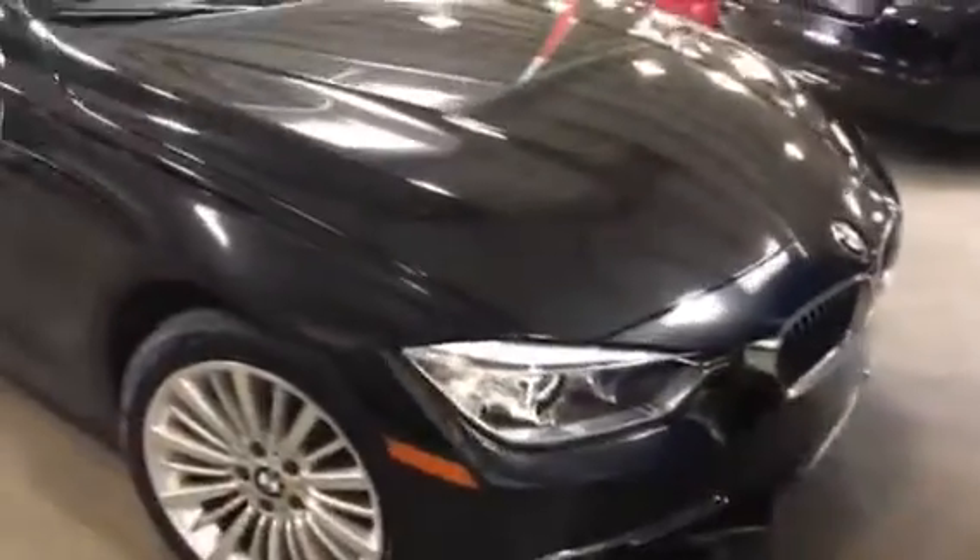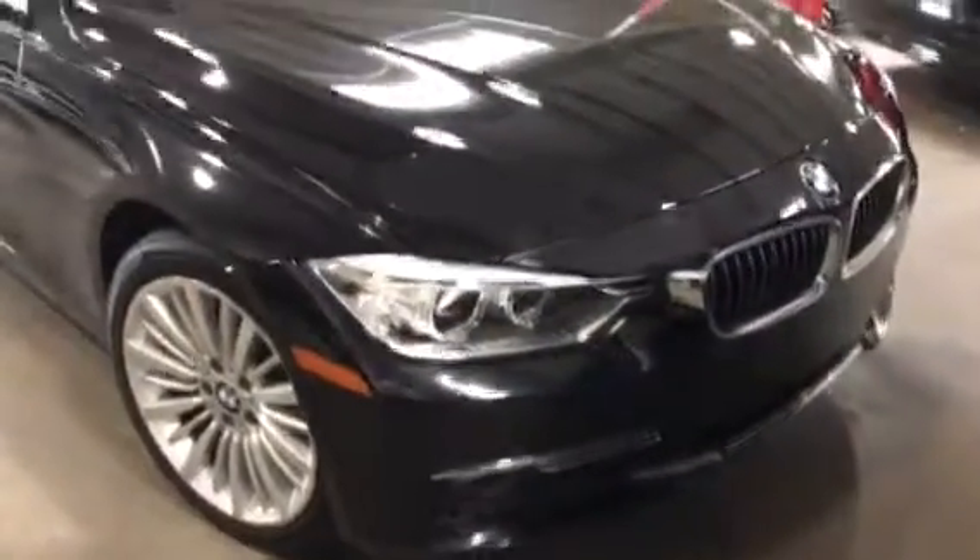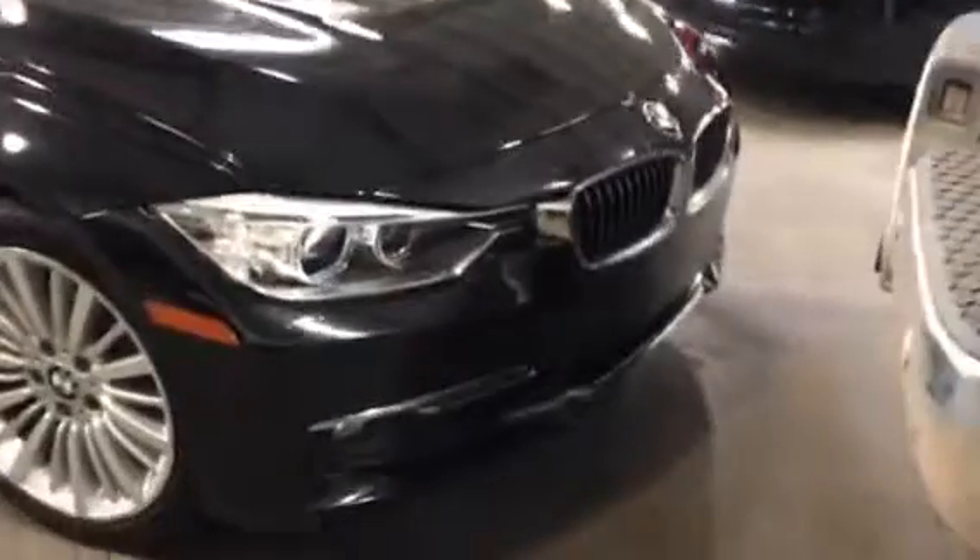It does have the luxury package, so you have the beautiful alloy wheels, the chrome trim accent. Moving to the front, it has the projection headlights and chrome trim in the front bumper.